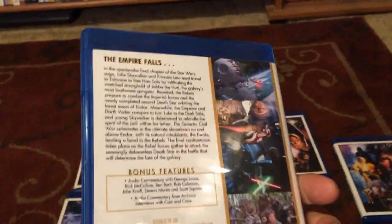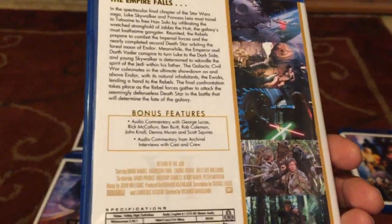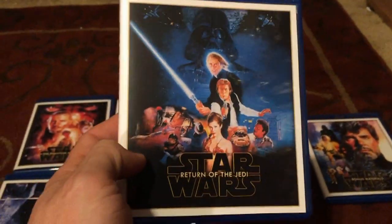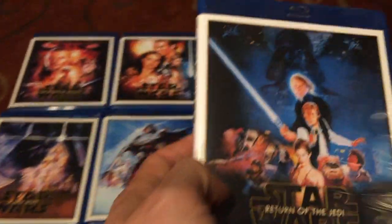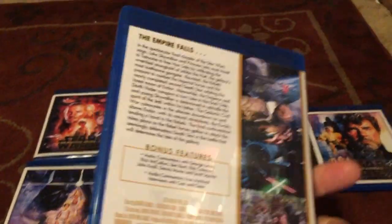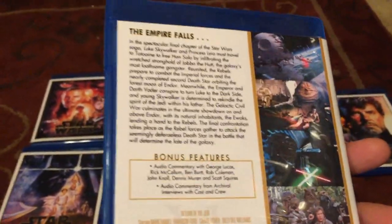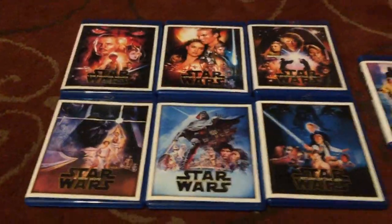Return of the Jedi — people will knock it because of the Ewoks, but forget all about that. This is a great movie. The end fight between Vader and Luke is classic. The speeder chase scene blew me away. To see Luke as a master Jedi and how he had progressed from the first movie was just awesome and perfect. Him and Leia being brother and sister — that's something you find out and are just blown away by. It's one of the greatest movies of all time.